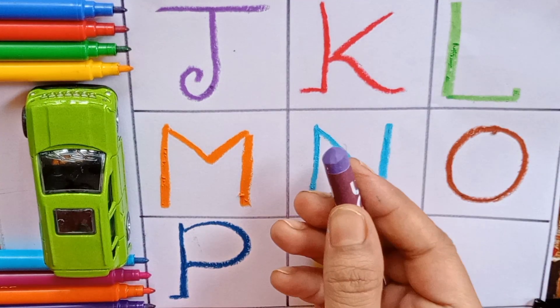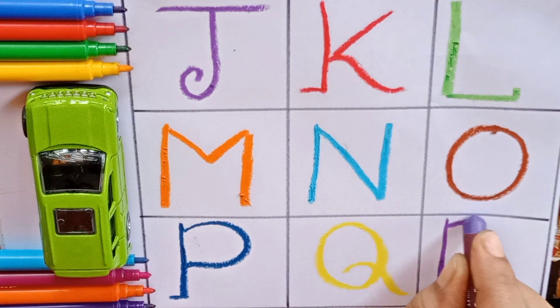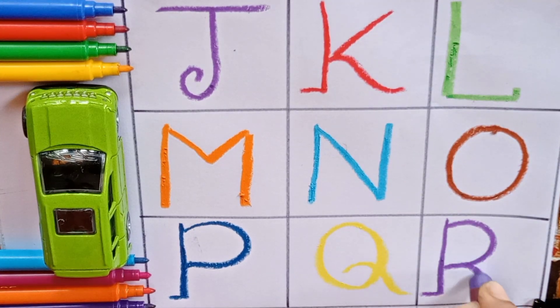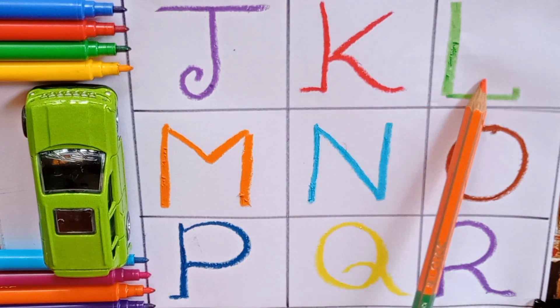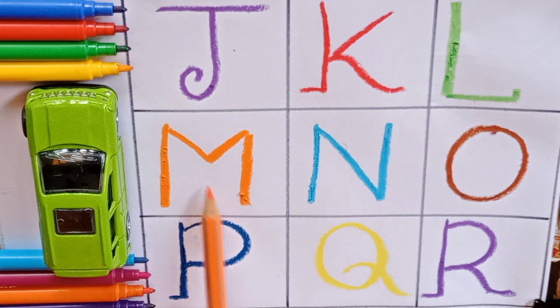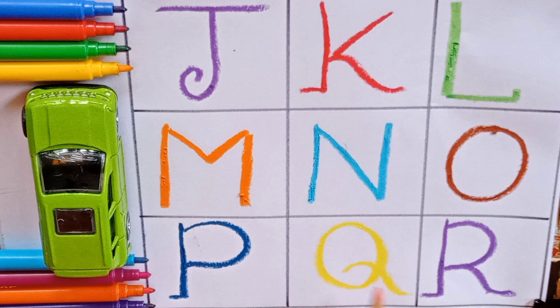Purple — R. R for rats. R for also rectangle. R. Now say with me, kids: J, K, L, M, N, O, P, Q, R. Bye-bye kids! Keep learning and also subscribe to my channel.